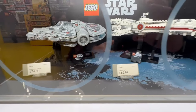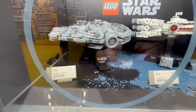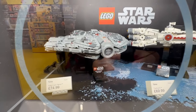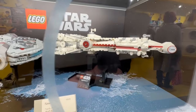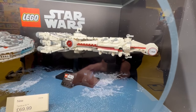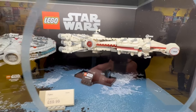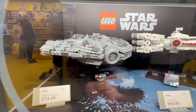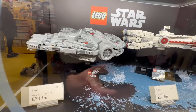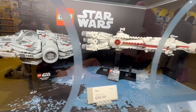Moving on down, we see the mid-scale Star Wars ships. The Millennium Falcon looks fantastic, really good, as does the Tantive. They really are impressive, these mid-scale ships, and even more so in person. The Falcon looks just excellent — the fact that they're all printed pieces is so cool. Both of them are excellent.